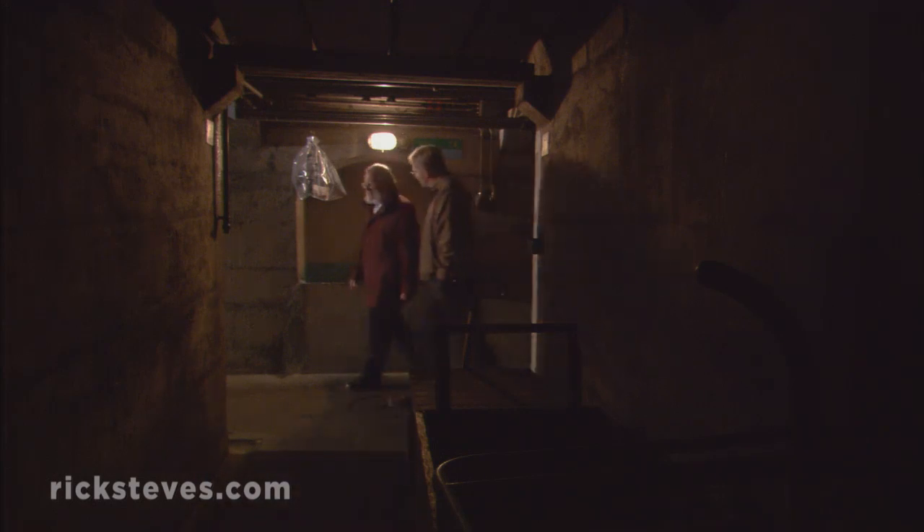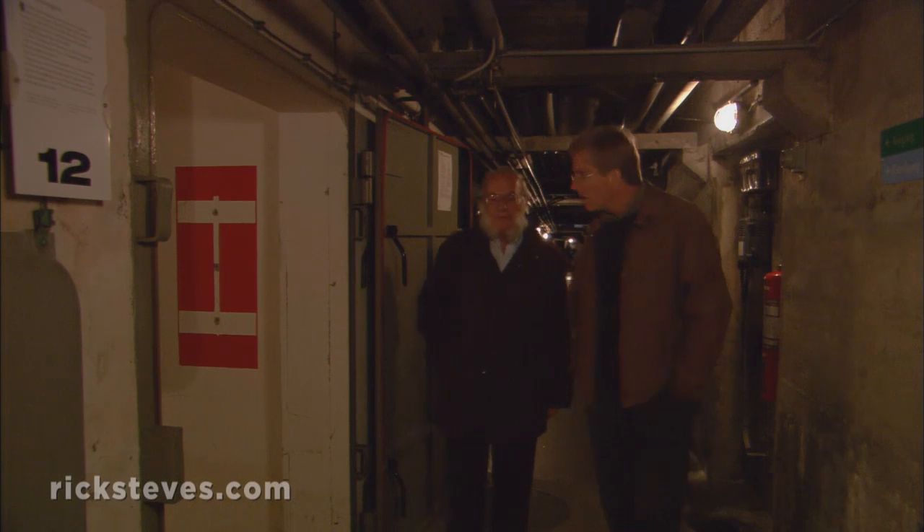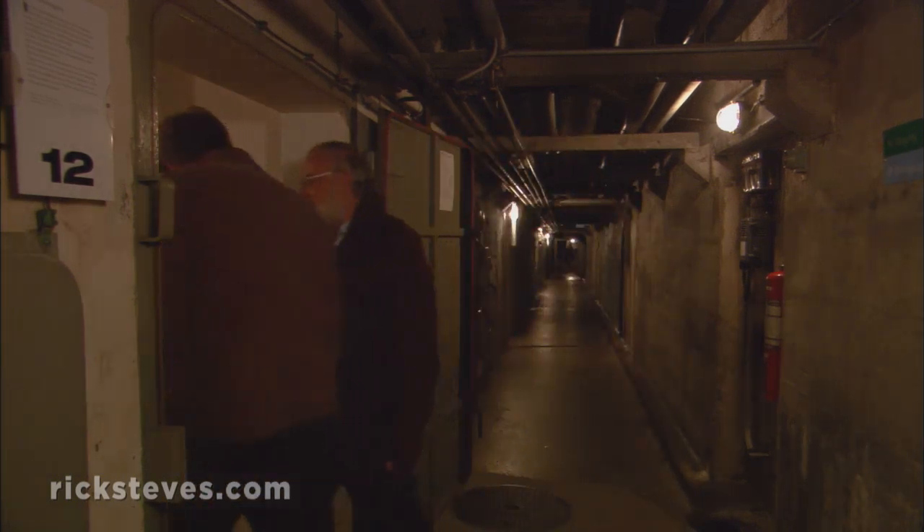In central Switzerland, there are now nine forts like this — bigger ones and smaller ones — with a total of 44 cannons installed. The Swiss implemented a plan to retreat into the mountainous heart of the country and defend themselves with a series of hidden fortresses dug into the mountainsides, like this one.